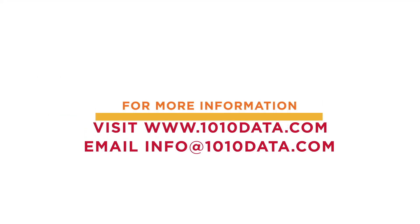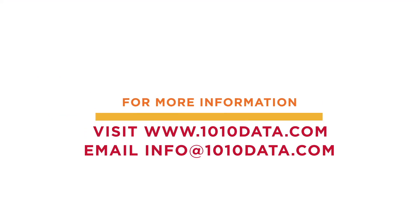Thank you for watching. To learn more about 1010data, visit 1010data.com or email info@1010data.com.